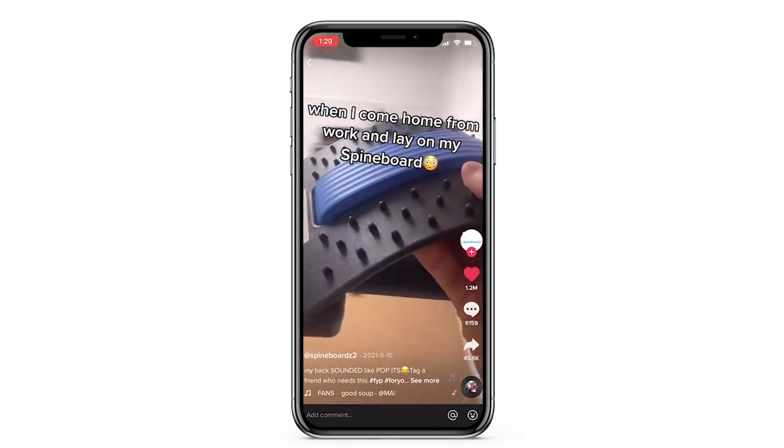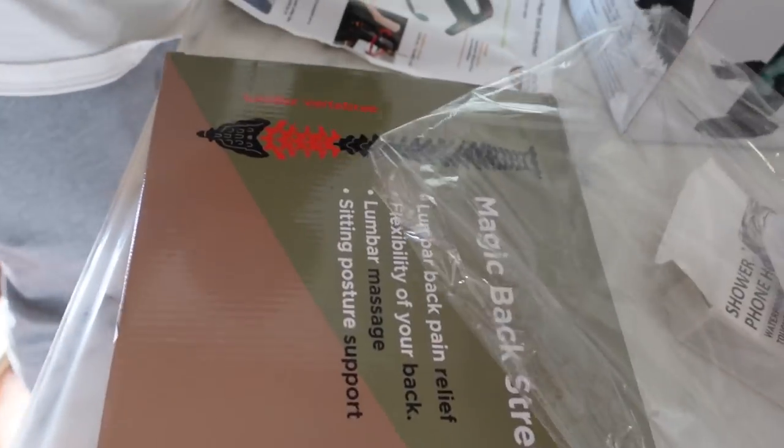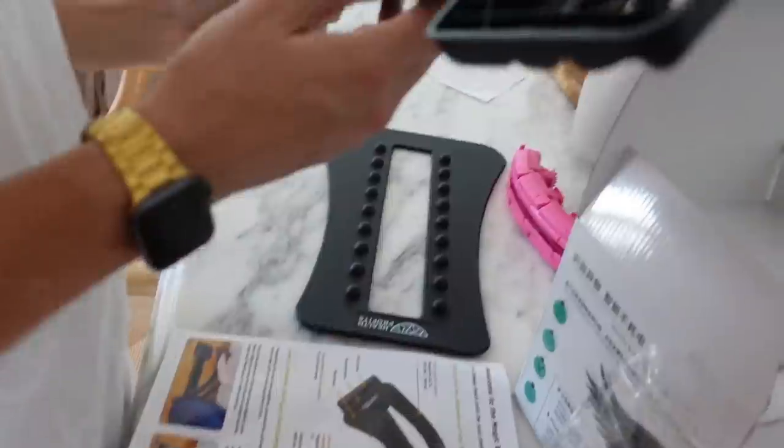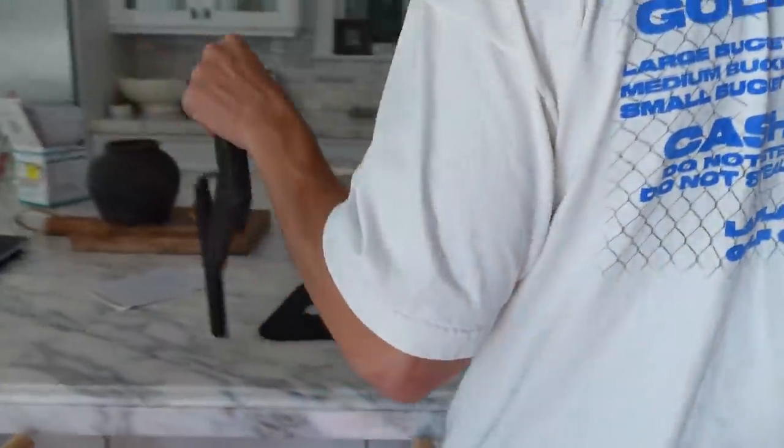Our next one is the spine bender — a magic back stretcher. I'm so excited for this one. This one's supposed to be pretty iconic. You have bad posture, sit at a desk all day, need to stretch your back. So we're gonna roll the TikTok now. So this is what it comes in — I got it off Amazon. Ty is assembling; he's our assembly man. Thank god, because I'm not trying to assemble all this stuff. I wasn't aware I was gonna be a part of this video.